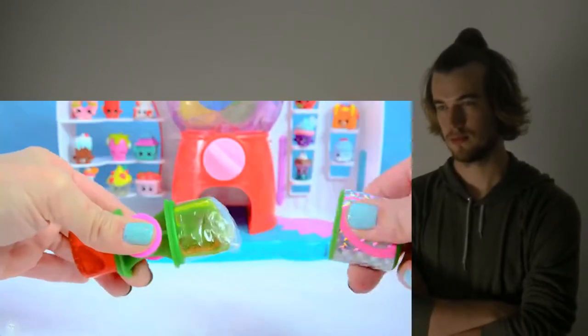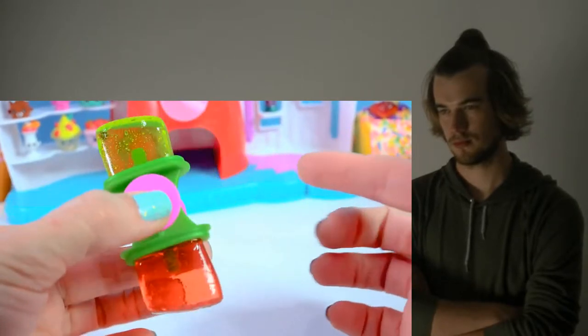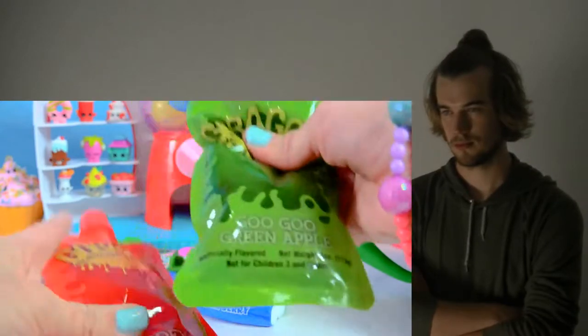This side, and this side, and this side — I think it's the watermelon flavored strawberry, and this is the watermelon side, so very, very cool. And then a gooey tutti fruity, and the green is in the goo goo green apple.